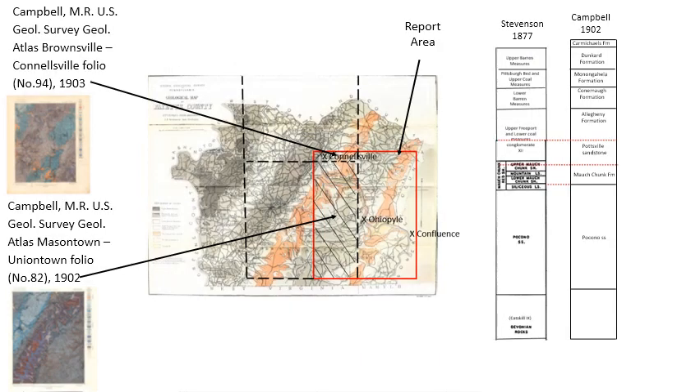About 25 years after Stevenson's work the area was remapped by Maurice Campbell of the USGS. He covered the northwestern corner and western half of this project area with two folios — Brownsville-Connellsville and Masontown-Uniontown. He didn't have much Devonian or upper-middle-lower Mississippian to look at so he didn't make changes there, but he did make changes in the Pennsylvanian. He divided Stevenson's upper Freeport and lower coal measures conglomerate 12 into an Allegheny Formation and a Pottsville Formation.